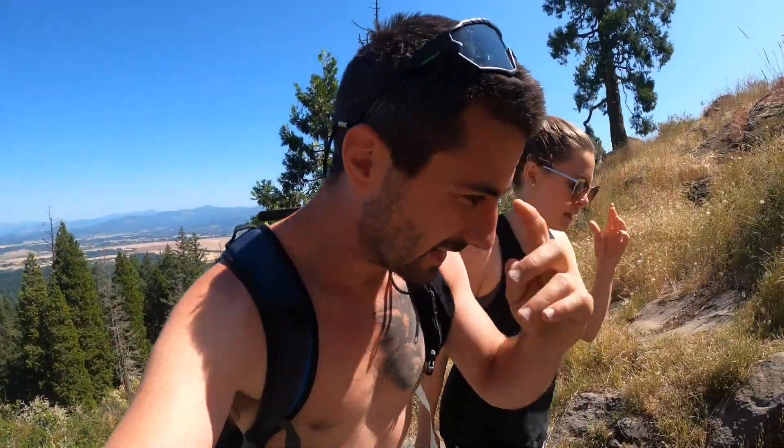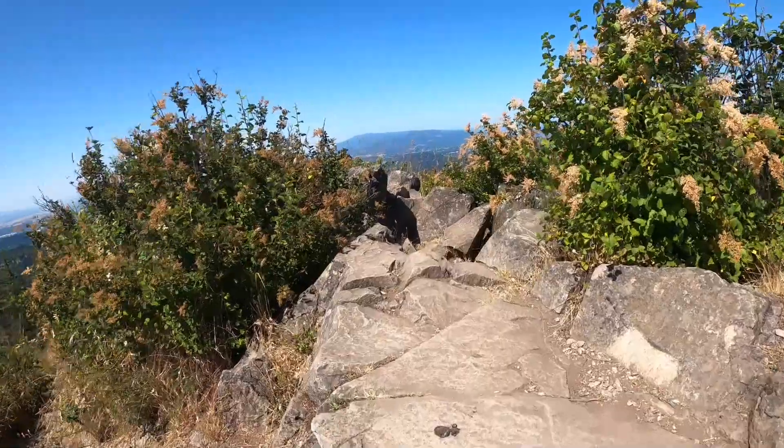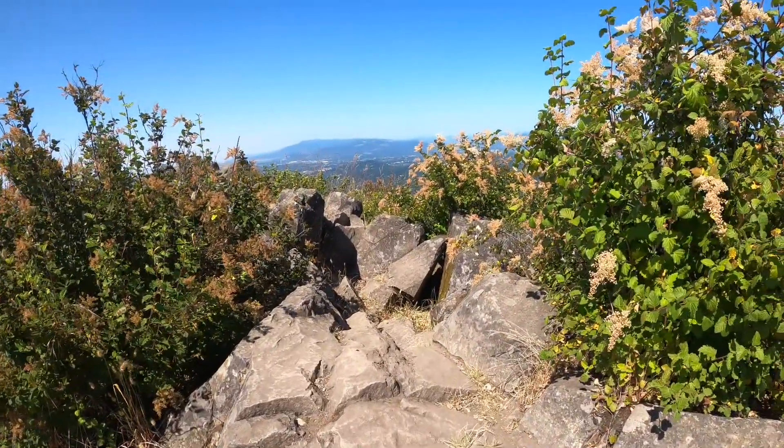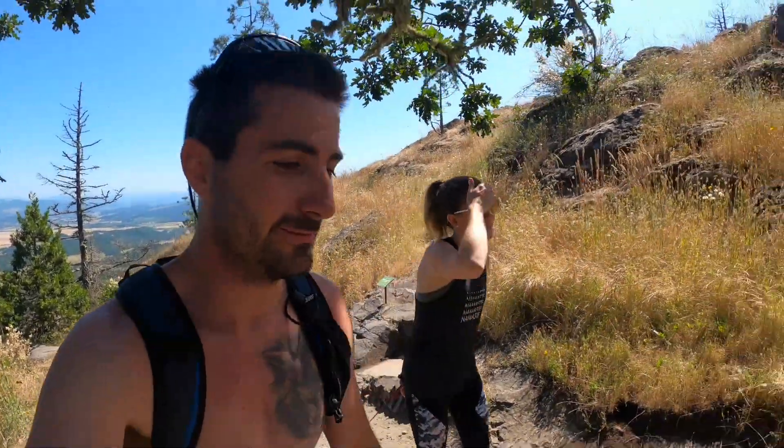There are the fattest squirrels on the top of this butte. I don't know what the heck they're eating but they are huge. From what somebody told me, people actually feed them so they are super friendly and they'll come right up to you, especially if you have some chips or food. Junk food is probably their favorite. It's probably not a great idea to feed these guys, but people are going to do it.